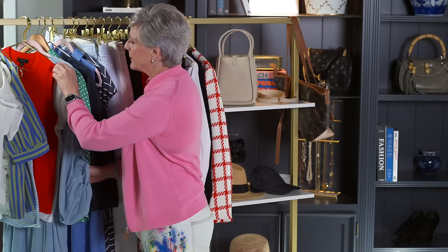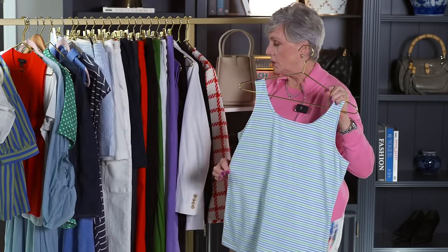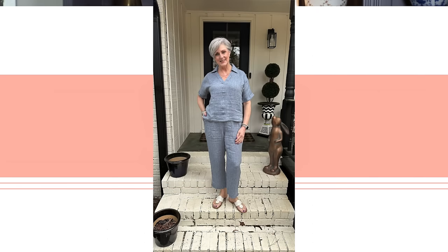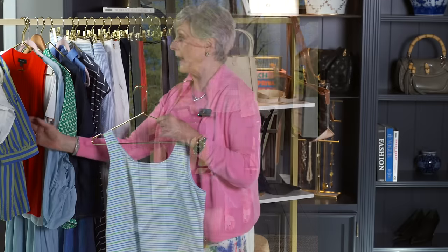I also have this cute little stripe tee — there again, goes with a lot of things. I have a linen matching set from Haven Well Within — I have some photos with it — and you can wear the top and the pants together. But since they're separates, put this cute little tee with the linen pants, add a white denim jacket, and you have a whole new outfit.